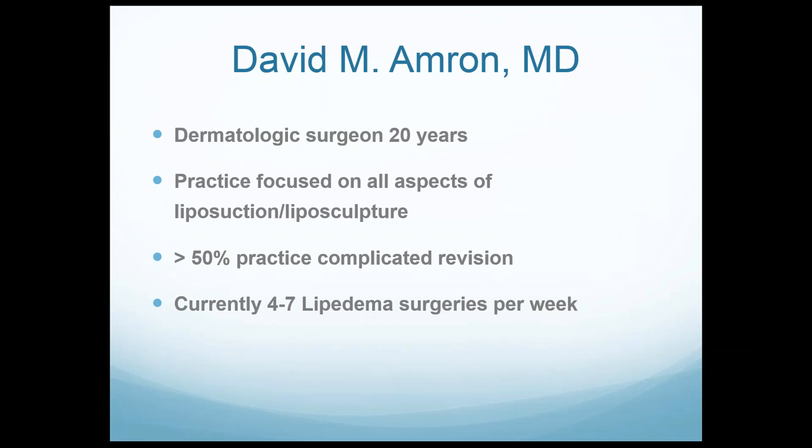I have a website called AdvancedLipoedemaTreatment.com focused specifically on lipoedema if you want to peruse that. I'm a dermatologic surgeon — my practice is focused on liposuction for over 20 years in all different aspects: size 3 bikini models, very overweight patients, a lot of complicated revision cases from around the world. Right now the vast majority of my practice is focused on lipoedema, and I do between 4 and 7 surgeries every week.